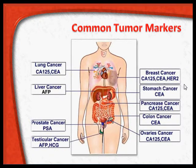In women with breast cancer, look for CA125, carcinoembryonic antigen, and HER2 (human epidermal receptor 2) tumor marker. For stomach cancers in either sex, look for carcinoembryonic antigen. For pancreatic cancers, CA125 and carcinoembryonic antigen. In colon cancers, carcinoembryonic antigen. In ovarian cancers, CA125 and CEA are important. In adenocarcinoma also, CA125 is important.